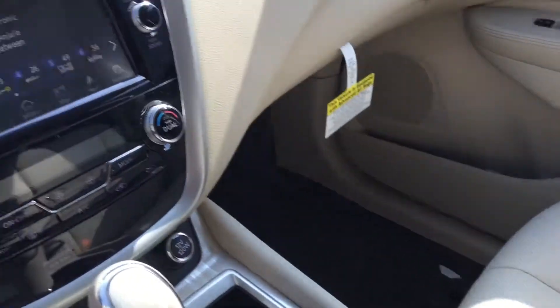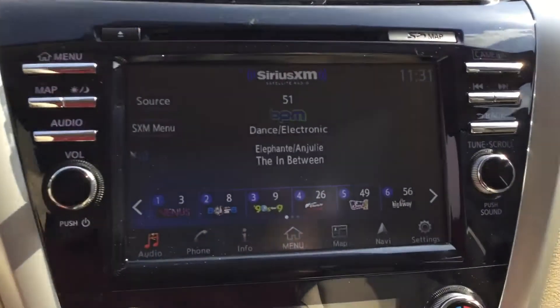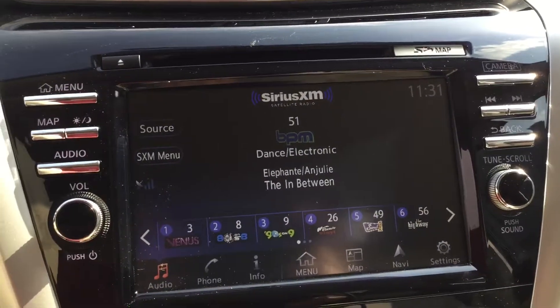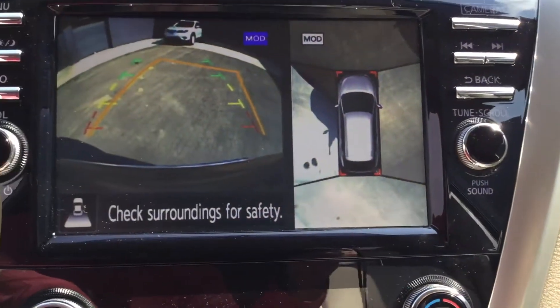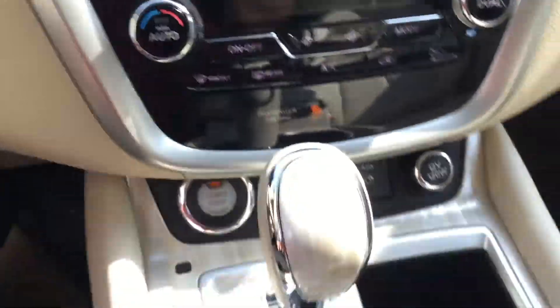Gotta say, great color choice with the interior — beautiful. Big display screen here as you can see. Backup camera, 360 view as well, making it super easy to park anywhere.